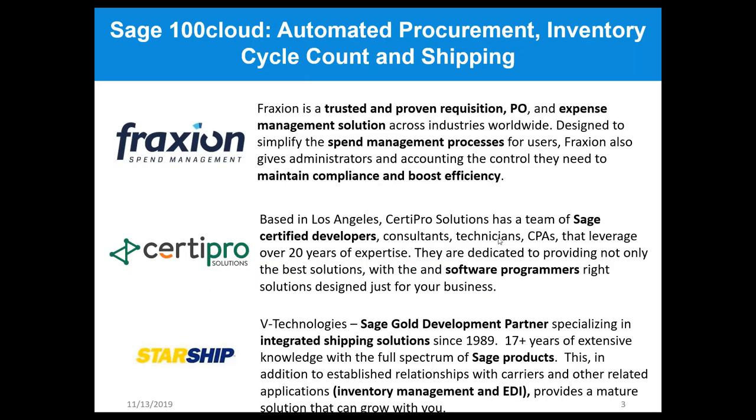A little bit about the companies before we get started. Fraction, formerly E-Requester, is a trusted and proven requisition PO and expense management solution. They automate the spend management processes for users and for Sage 100 Cloud specifically for this webinar, giving administrators and accounting the control to boost efficiency.